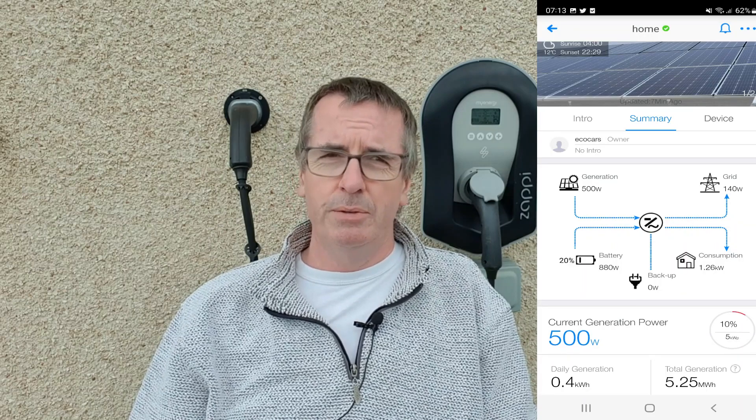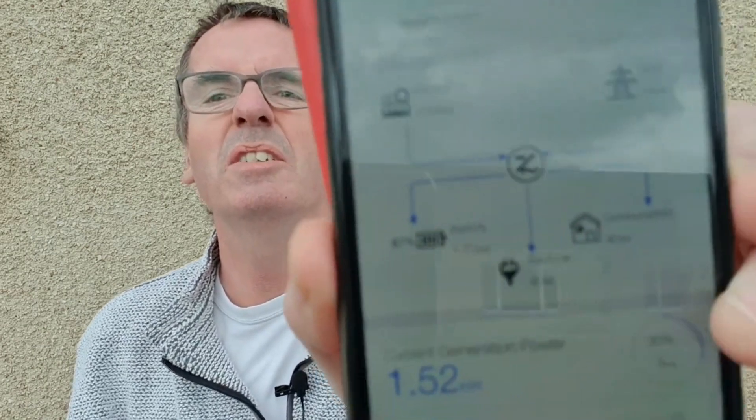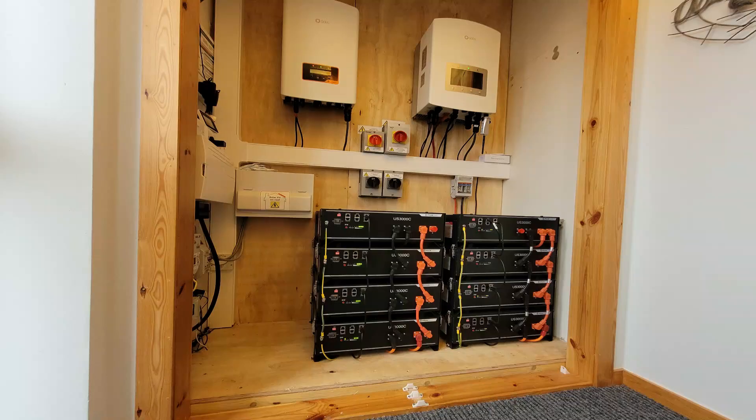How have we done today? Well, as you saw from the screenshot, at quarter past seven I was down to 20% battery, then Nick came and unplugged and took his car away. This morning it was the usual thing - the breakfast, the toaster, the kettle, a load of washing - none of it was coming off the grid, it was all coming off the solar and the battery storage. As I finish this video now, it's 14:53 - that's ten to three in the afternoon - and I'm up to 87% state of charge in my storage batteries.